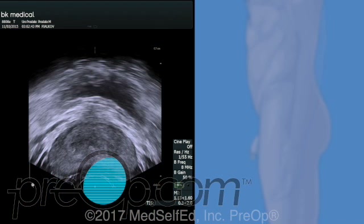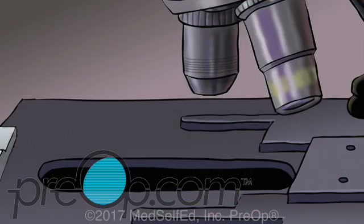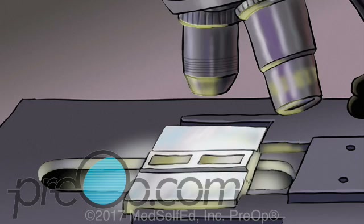With an ultrasound, your surgeon is able to scan and measure the prostate without x-rays or radiation. The ultrasound also guides the needle used to biopsy your prostate. The tissue biopsies are sent to a pathology lab for examination. The next steps for your care are discussed after the procedure and with the final lab results, which may take one to two weeks.